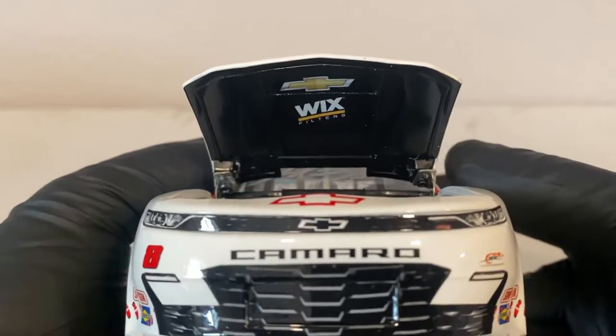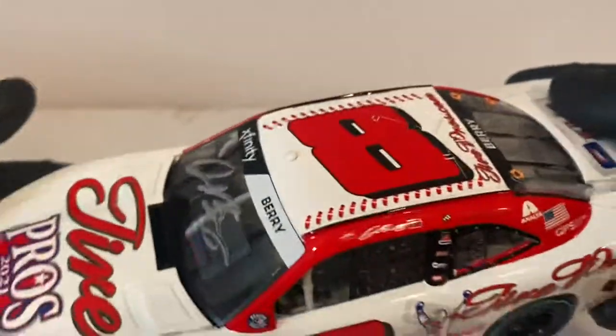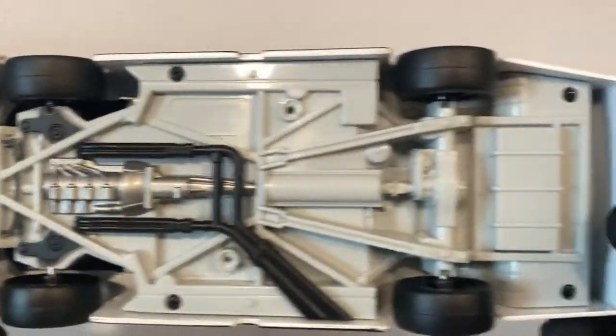Under the hood you have a Chevy bow tie and Wicks Filters, plus engine detail. Obviously there are no roof flaps or deck lid on these Xfinity cars. Here's the underside of the car as well.